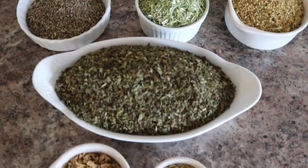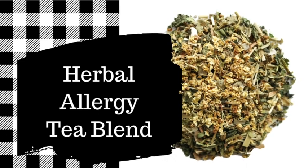By blending your own tea, you can make it just the way you like it. I'm Cianne Cosell and this is Farmhouse Teas. Today we are making an herbal allergy tea blend.